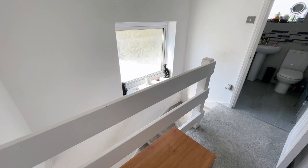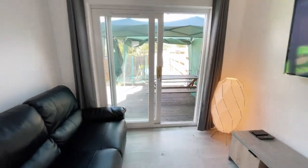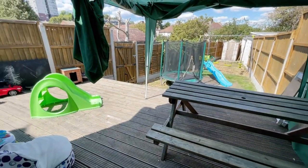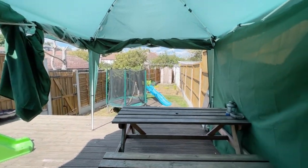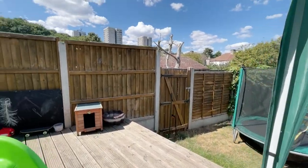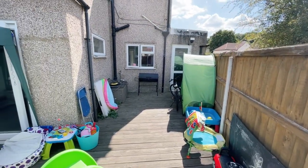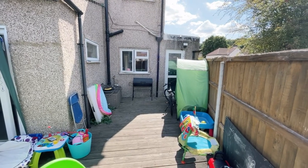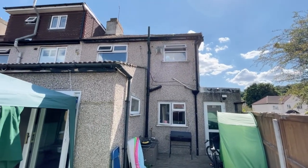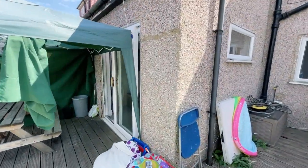Now we'll go downstairs and have a look at the garden. Here we are in the rear reception room with our French doors onto the garden. We have this really nice and useful decked area which spans the full width. There's a nice little gazebo giving some shade — it's a blisteringly hot day today. From this angle you can see the rear bedroom with the door and window, the first floor with the bathroom, bedroom two at the back, and the reception room we've just come through.